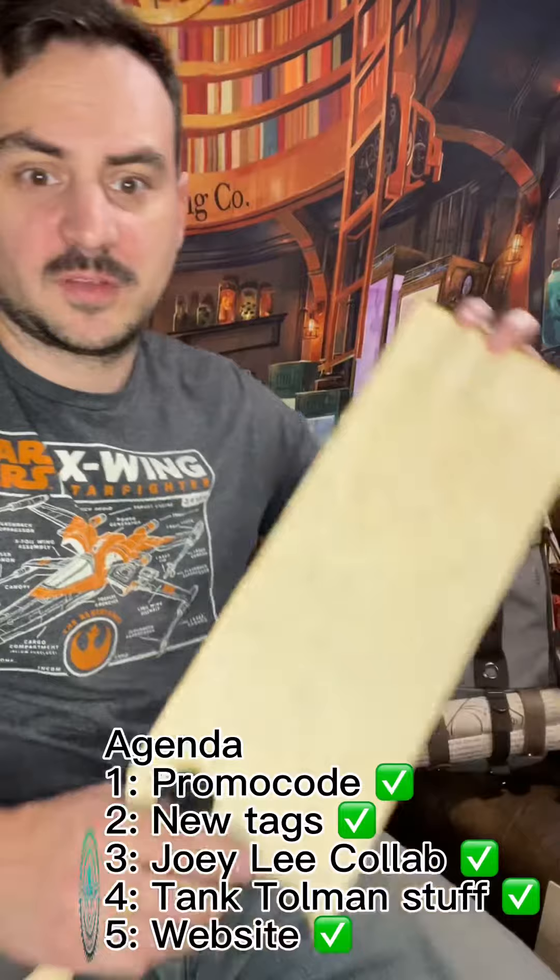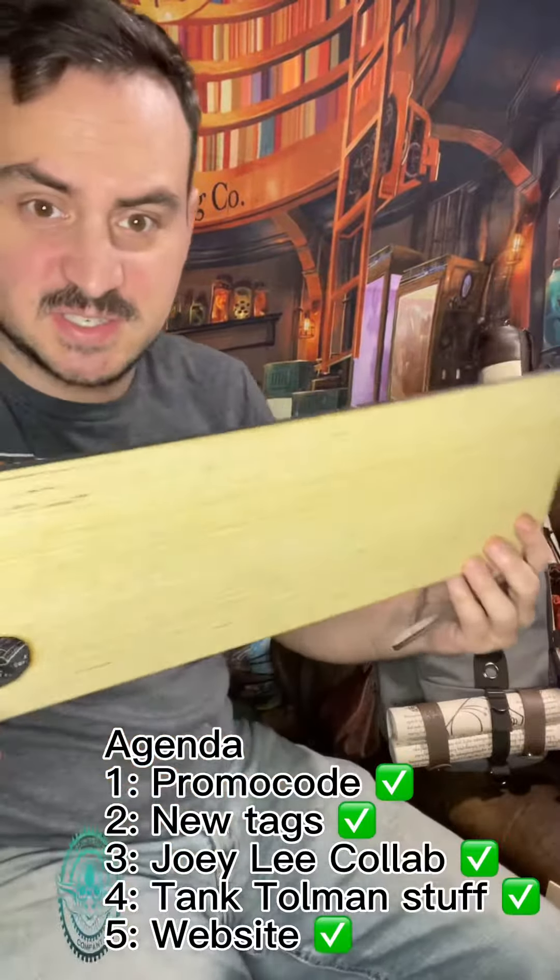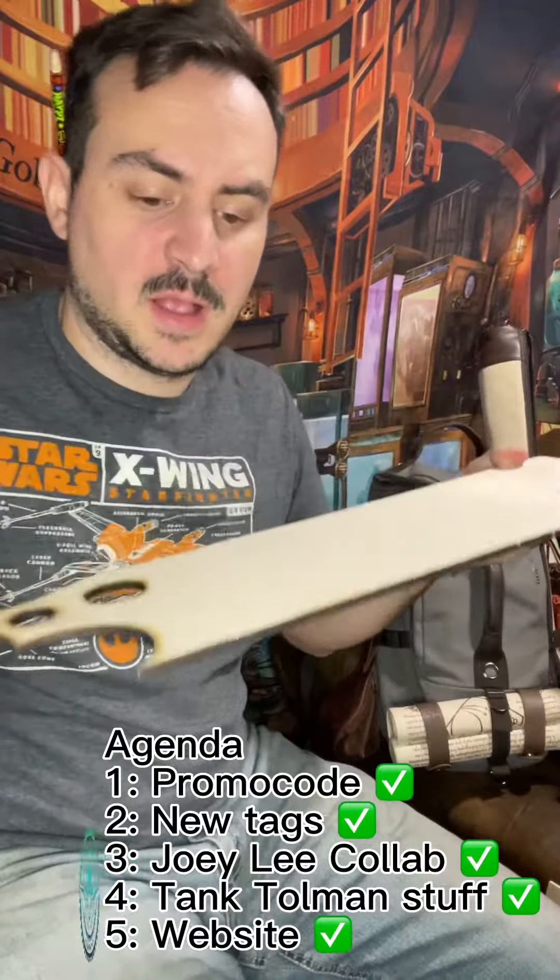Last thing — I want to throw it out to you guys: any products you want to see us make, any you want us to try, mock up, whatever, let us know. One thing that came to us was these charcuterie board slash cutting boards. This is just a template that I'll use to route the wood. But that's it, guys — hope you enjoyed the update.